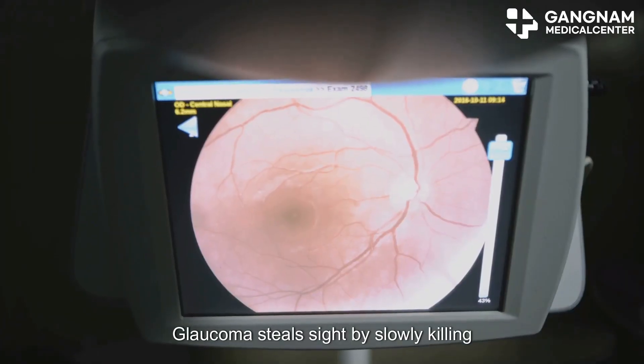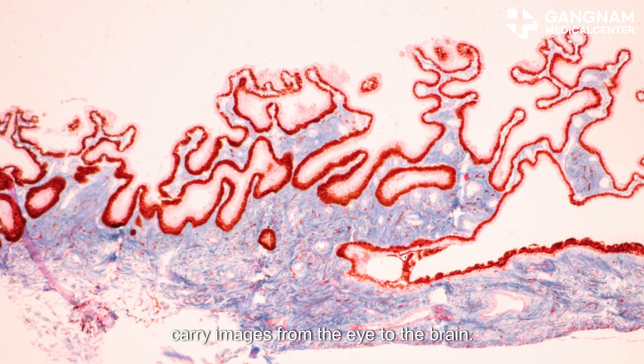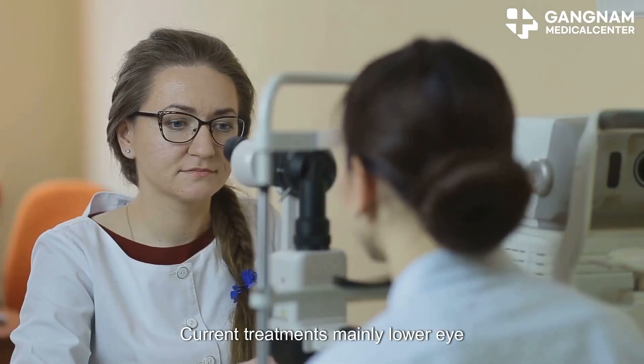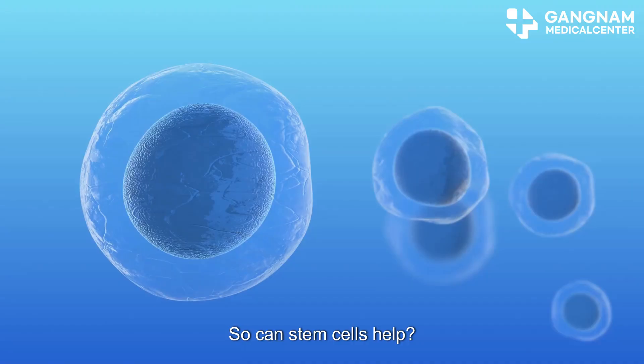Glaucoma steals sight by slowly killing retinal ganglion cells — the cables that carry images from the eye to the brain. Current treatments mainly lower eye pressure. They help, but they don't bring dead cells back. So can stem cells help?